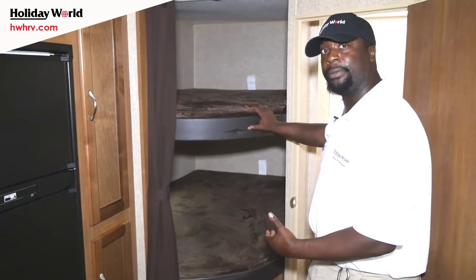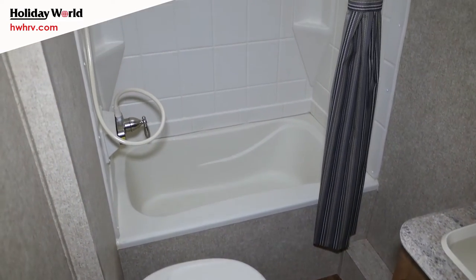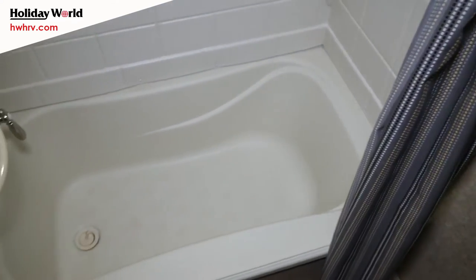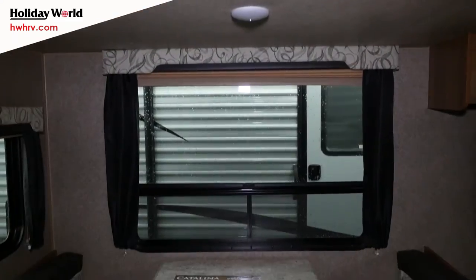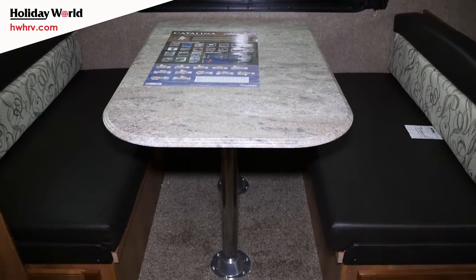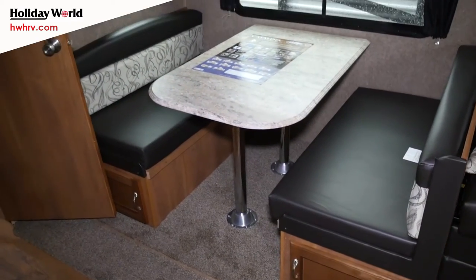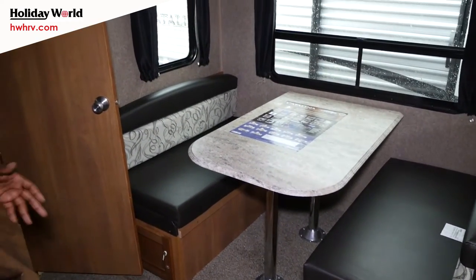You have a gas and electric two-door fridge. We actually have full-size bunks as opposed to twins, so you can get two kids up there comfortably. Right over here is your bathroom — this actually has a tub and shower, which is great if you have infants and need a place to bathe a small child. The dinette breaks down to give you another available sleeping space, and you also have storage underneath both booths — a huge space saver.